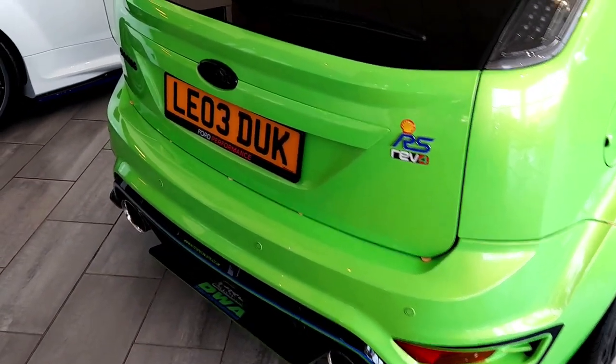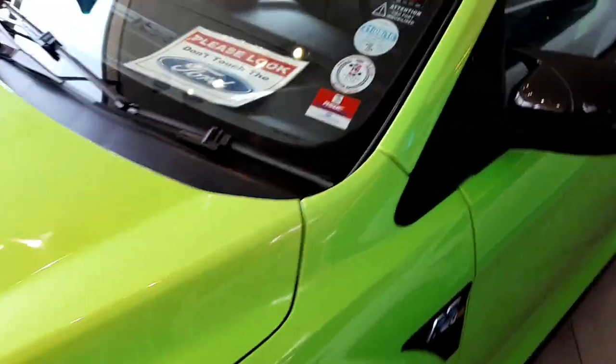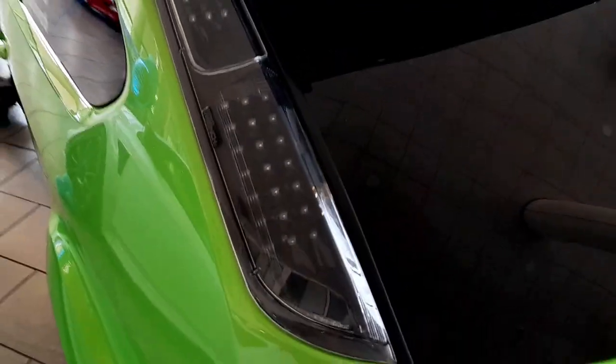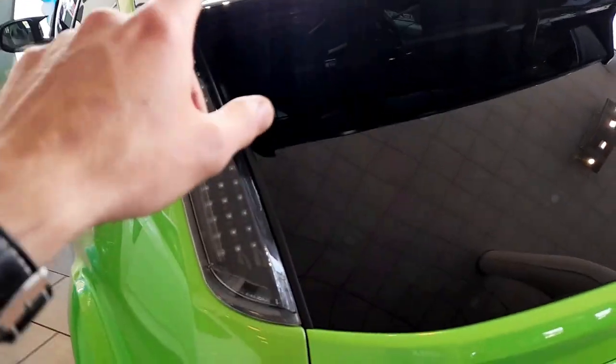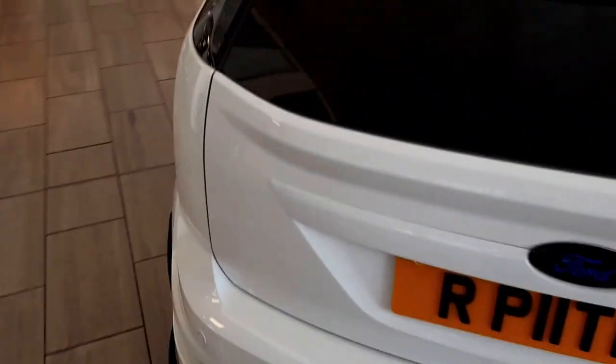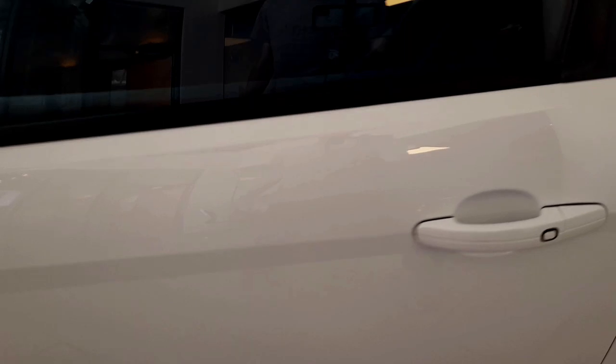We have a Mark 2 RS right in front of us in Ultimate Green, and unfortunately — oh dear — it's for sale. Oh dearie me. This is one heck of a good example and it has been to a few places. I love the clear LEDs — I think these are a really good touch for any Mark 2 Focus. Clear LEDs and they are pure LEDs. It's stunning in white — purely stunning.